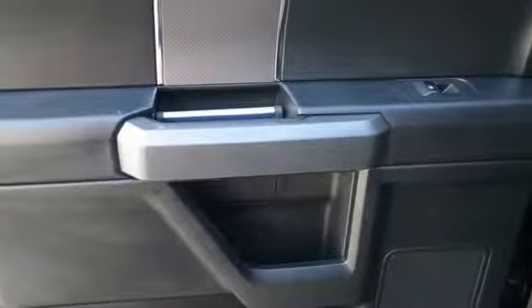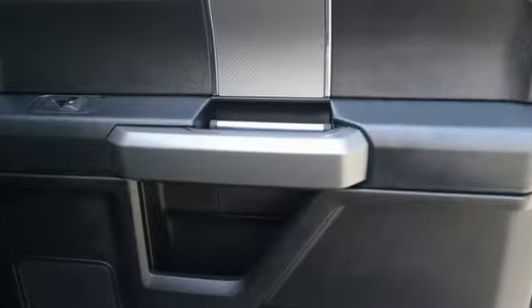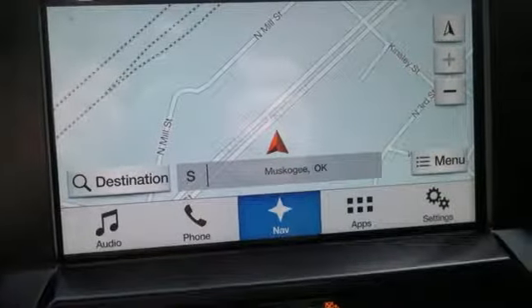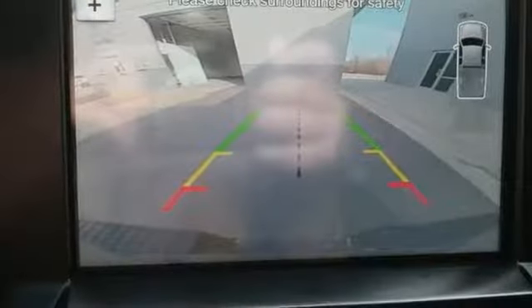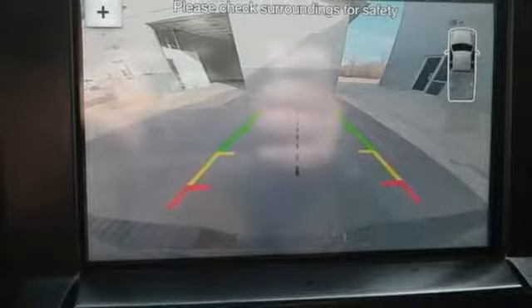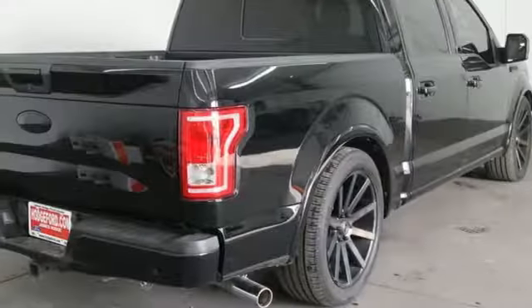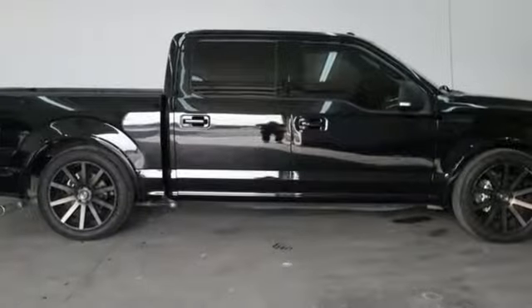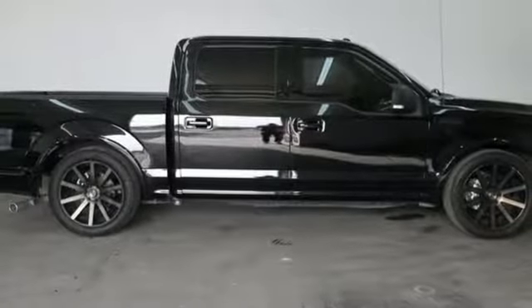Auxiliary audio input, three 12-volt power outlets, manual tilting steering column, easy lift and lower tailgate, manual telescoping steering column, engine auto stop-start feature, active grille shutters, gas pressurized shocks, and automatic transmission. You'll never know till you try.